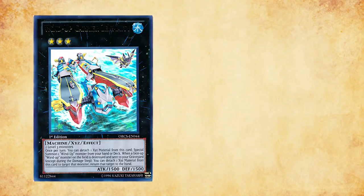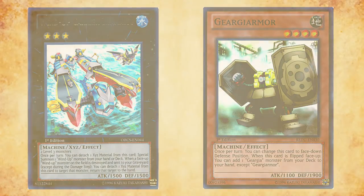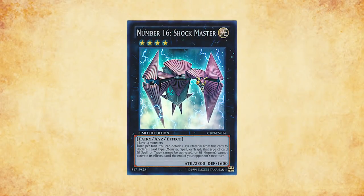However, due to the September banlist limitation to Windup Carrier Zenmati and the release of the Gyrgia archetype in Return of the Duelist, Shockmaster suddenly became a much more viable and appealing option.